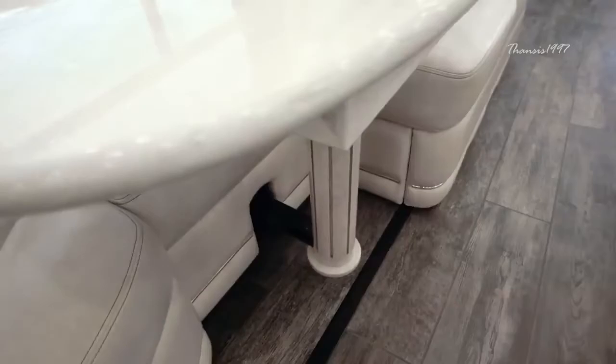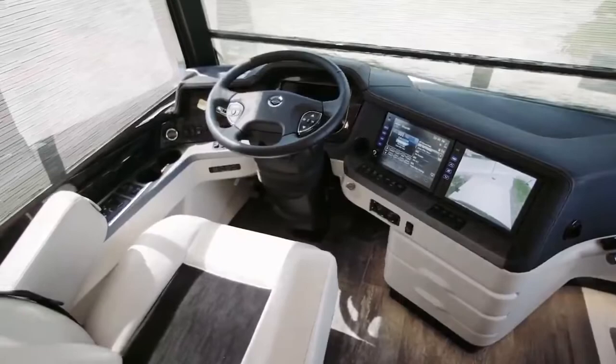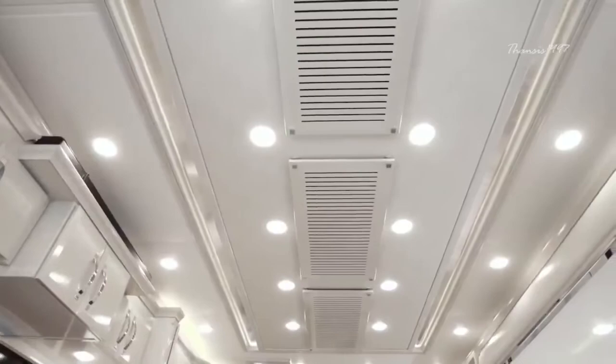It also has features like a lane departure warning system, electronic stability control, tire pressure monitoring, and available adaptive cruise control with collision mitigation technology, all to ensure that you stay safe as you travel in style.